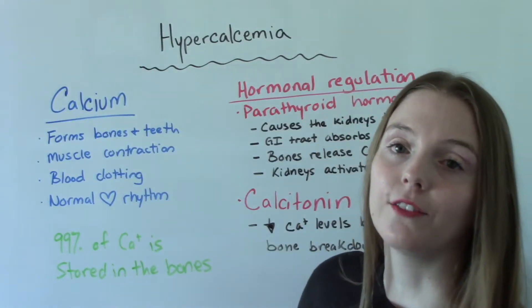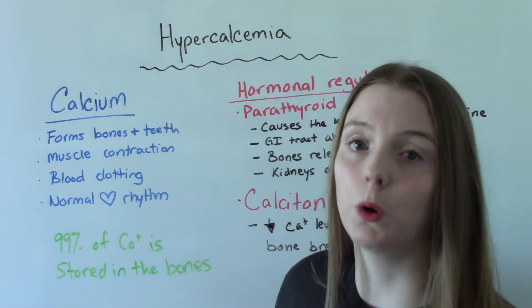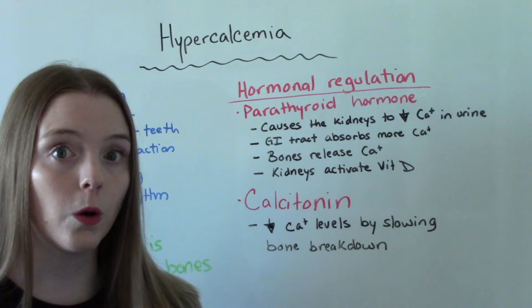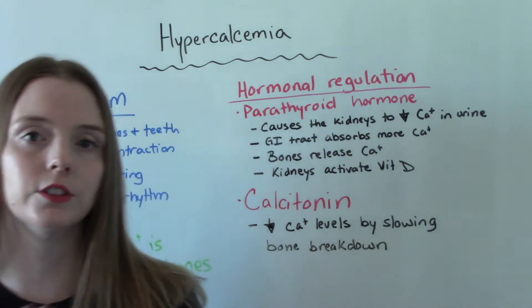99% of all the calcium in our body is stored within our bones, which is why these two hormones play such a big role in keeping our calcium levels normal.